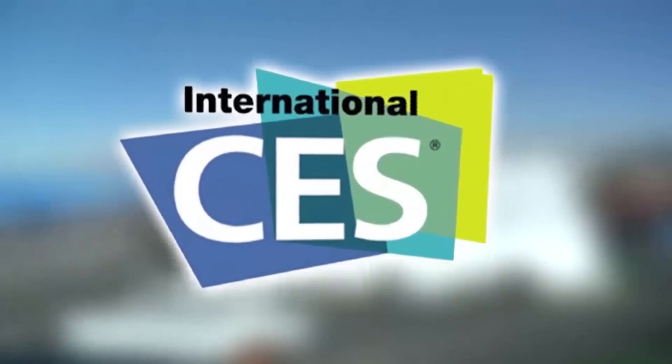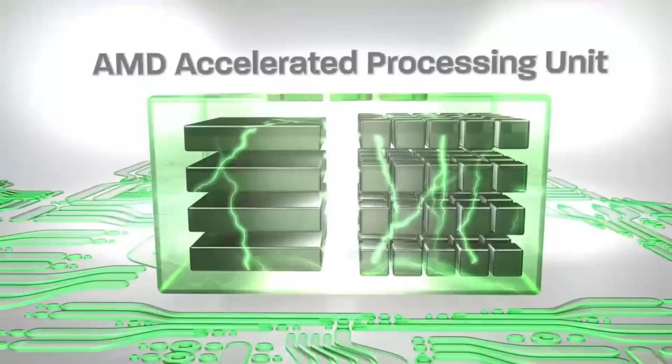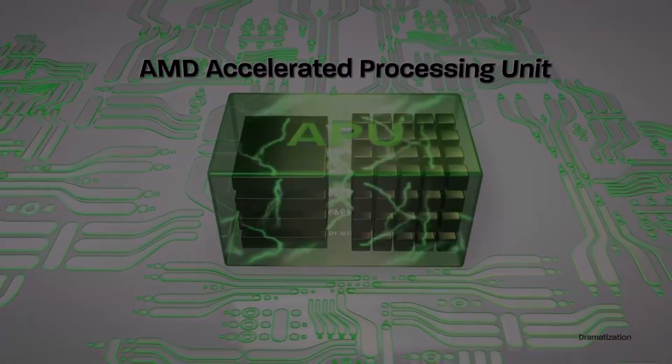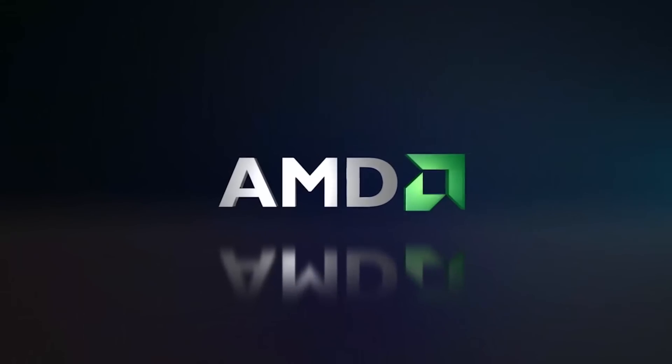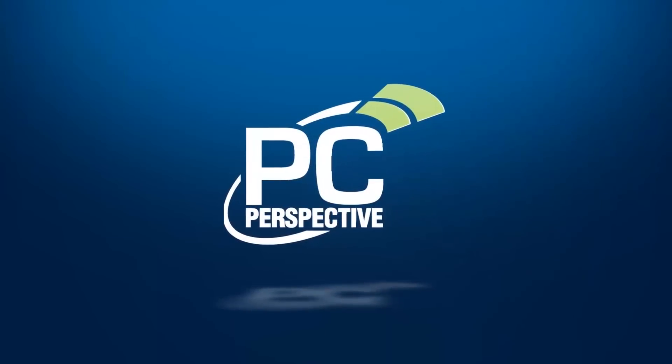PC Perspective's coverage of the 2013 Consumer Electronics Show is brought to you by AMD and the second generation A-Series APUs. Ryan from PC Perspective here, talking with Moley from Lilliputian, who's going to talk about a really cool technology that they're demoing here on fuel cells.